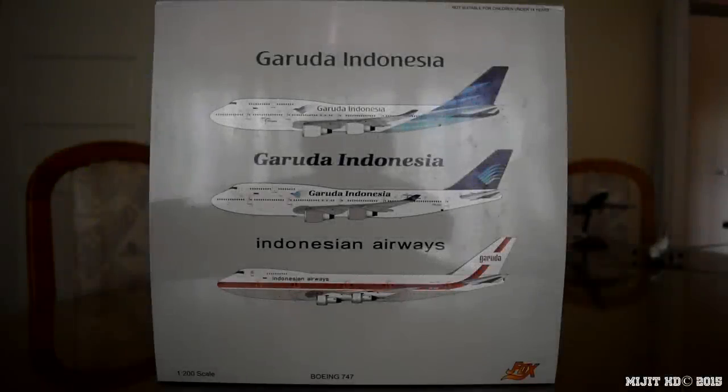Hey, what's up guys, MidgeHD here. Back again with a Garuda Indonesia 747-400. This is by JFox and InFlight and it's in a 1:200 scale model. Check the description in case you missed anything in this video — my Facebook and Twitter links will be down there as well. I pre-ordered this from easytoys.com and their website will also be in the description.